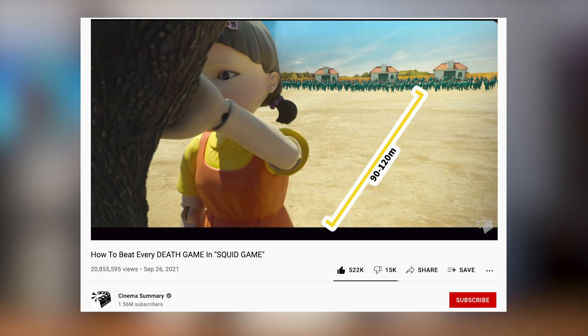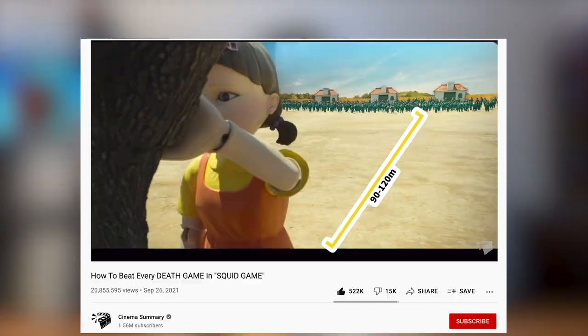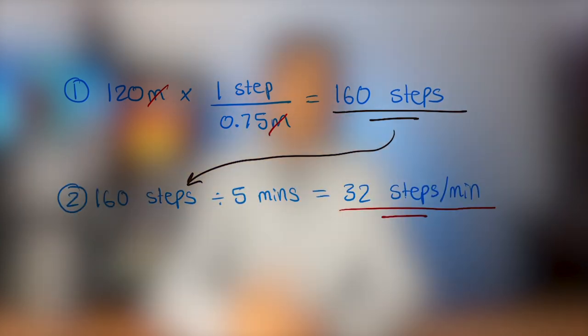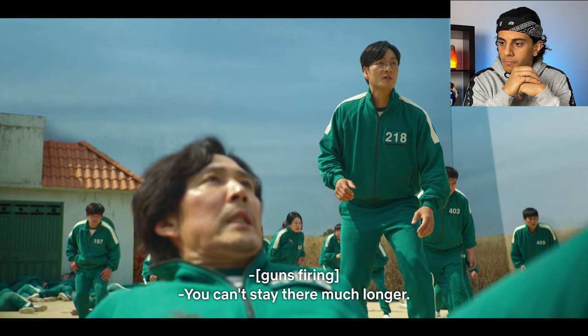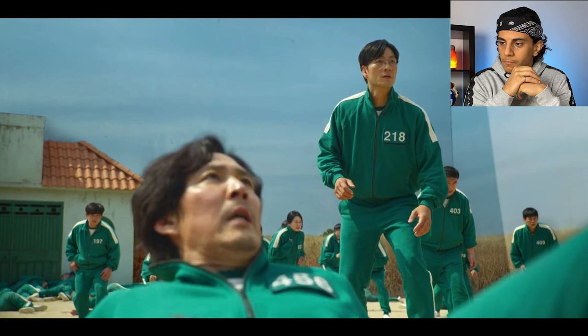I was curious to figure out how many steps you need to take per minute to cross the entire game arena in just five minutes. Another YouTube channel found that the arena is about 120 meters long. Using that and the fact that one human step is about 0.75 meters, they would need to take 160 steps in five minutes, or 32 steps per minute. So one thing players can do is count their steps during the green light phase and make sure they're hitting at least 32 steps per minute.